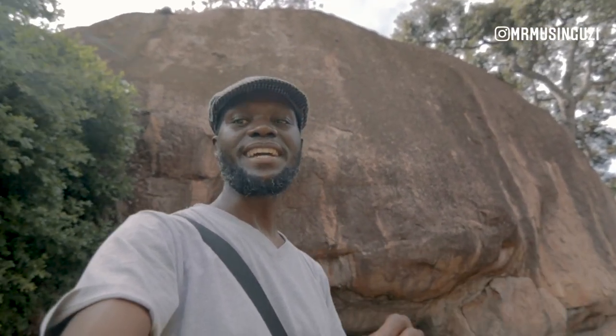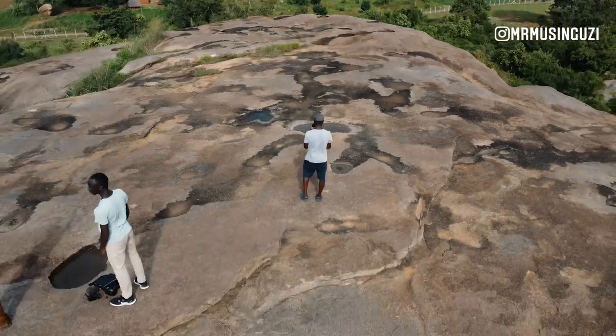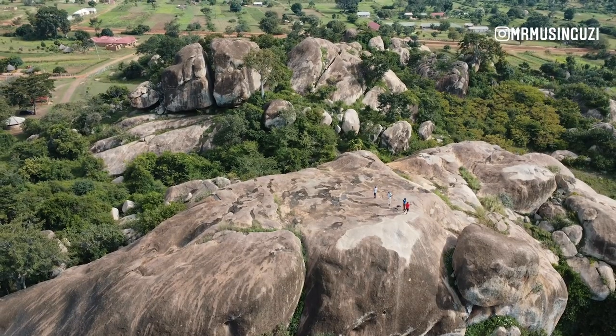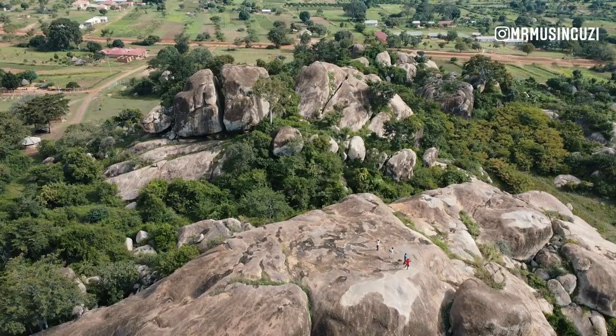These right here are the rocks, and you can see how big and huge and humongous they are. Walking down these rocks is one of the craziest things.